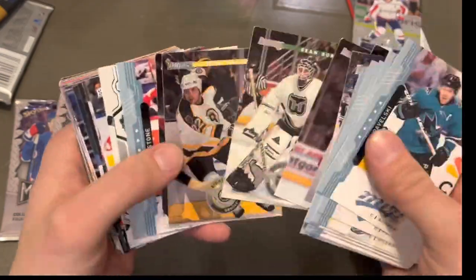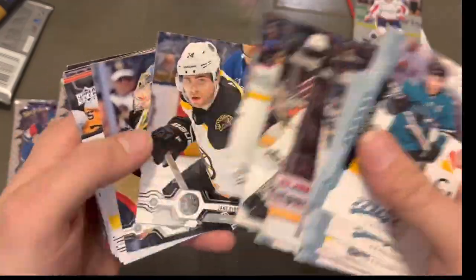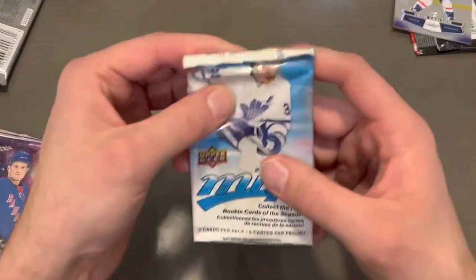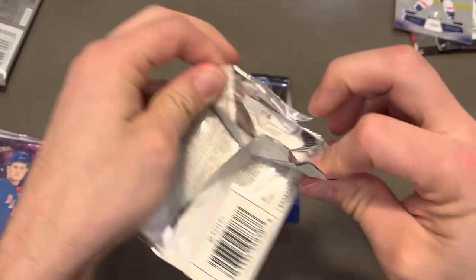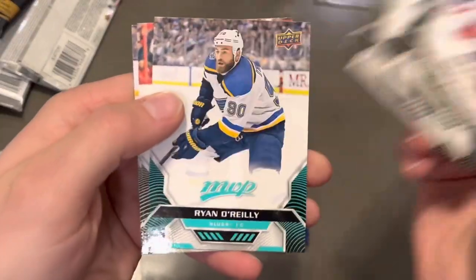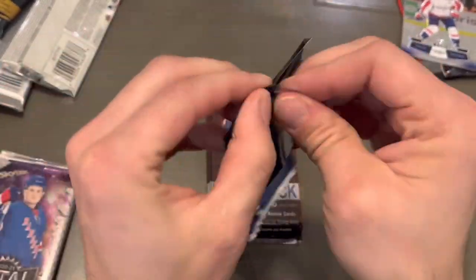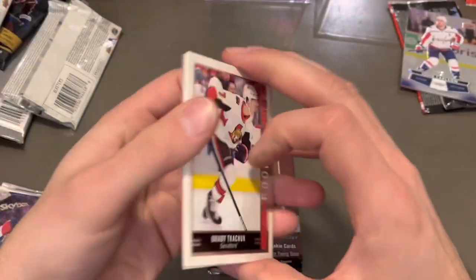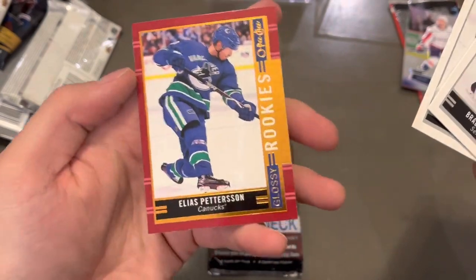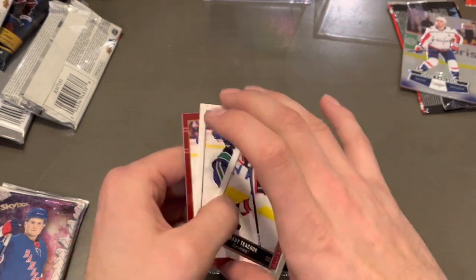So we've got the MVP Factory set stuff there, some old stuff, some 19-20. Sometimes they have Young Guns in here, so it's always good to go through, or some inserts — but this one is nothing. Let's get to the MVP pack. Not expecting much. And we have a Ryan O'Reilly short print — they changed the color on the short print there. Let's get to the Glossy: Brady Tkachuk, Elias Pettersson, and Elias Pettersson Red. That's got to be like five to ten bucks on the Glossy pack alone.